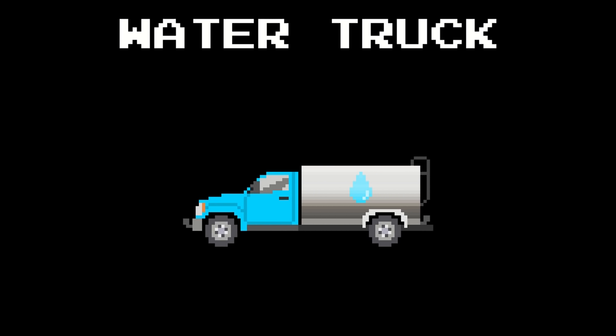Brush truck. Glass truck. Milk truck. Tanker truck.